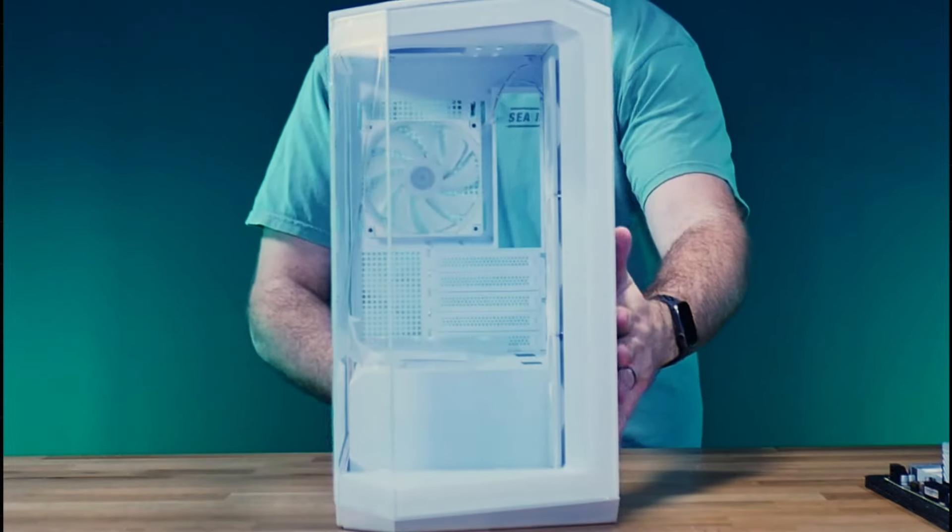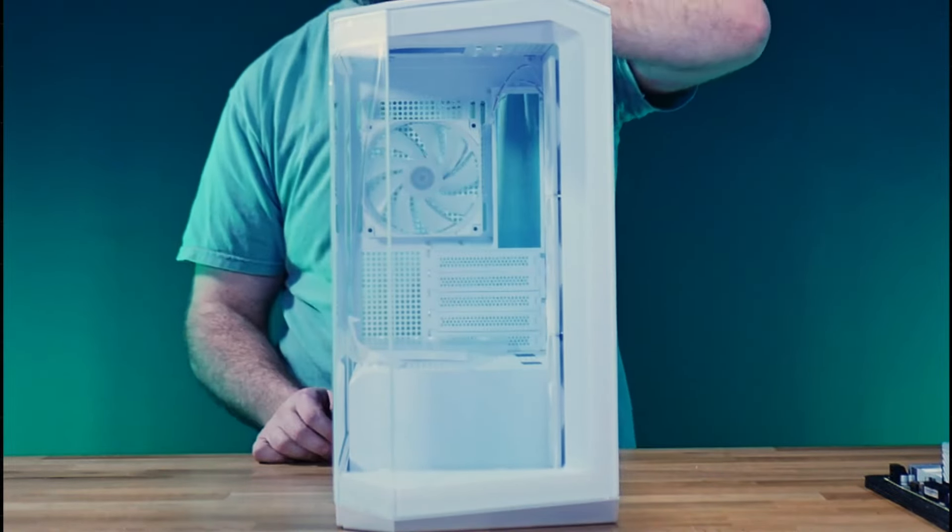Good morning YouTube, welcome in. Today we've got a beautiful build for you. We're building in none other than the MSI Pano. If you guys saw this earlier, we posted a tweet about it about a week ago when we were at CES. This case stood out to us 100% and we were like, we have to build in it.